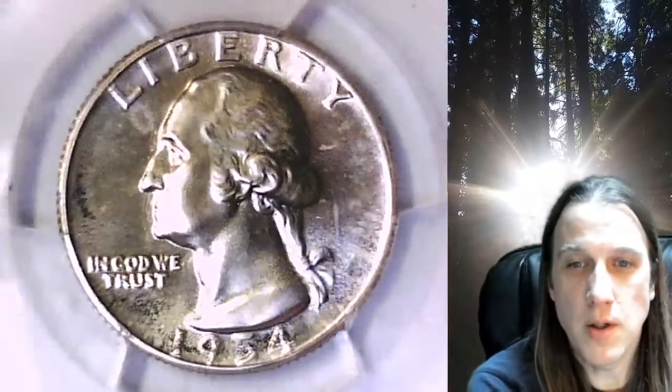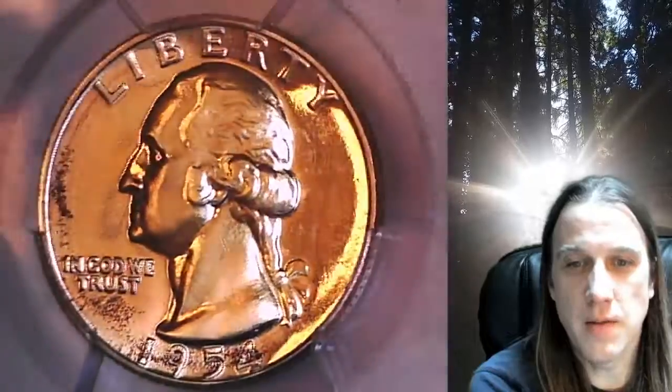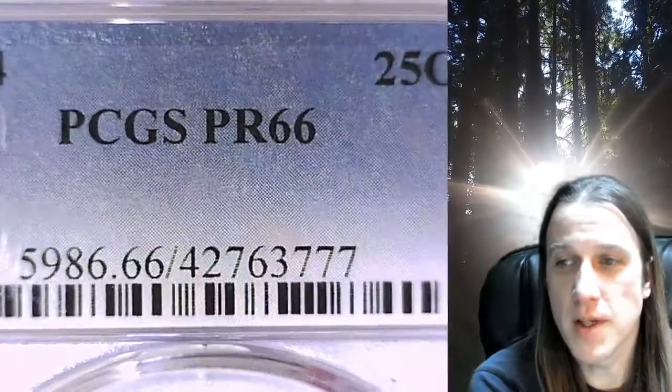Welcome to Time Traveler's Coin Exchange. The next coin we're going to take a look at is a 1954 proof Washington quarter. This is a proof quarter from the Philadelphia Mint. It has been graded by PCGS and they graded it proof 66.